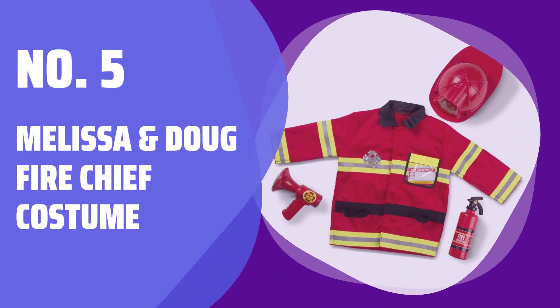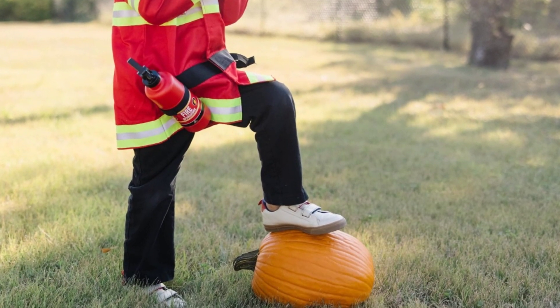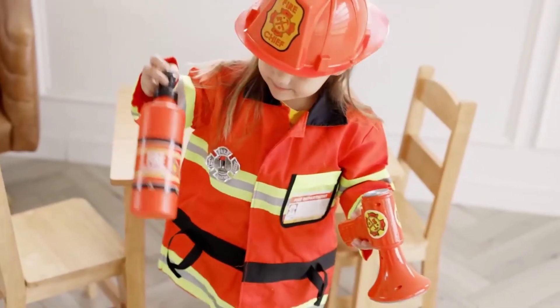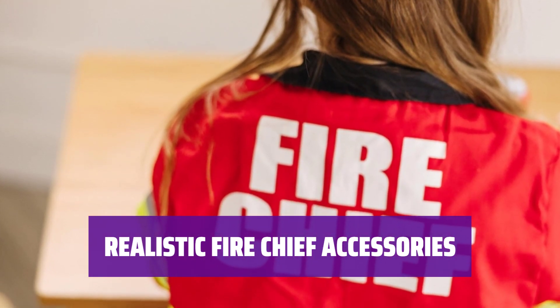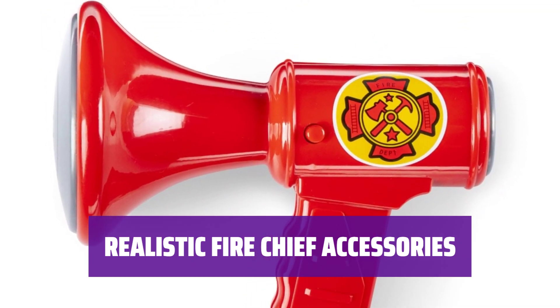Number 5: Melissa & Doug Fire Chief Costume. Let your child look the part of a fire chief with this top quality costume set, made from durable materials for safety and fun. Includes jacket, helmet, badge, fire extinguisher, bullhorn, and name tag. Your kids will love playing pretend with these realistic accessories.